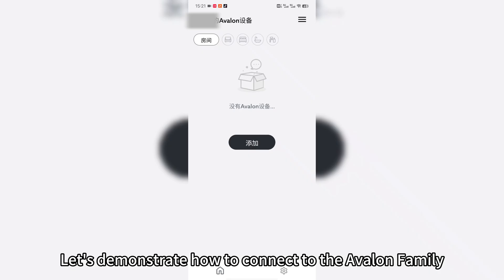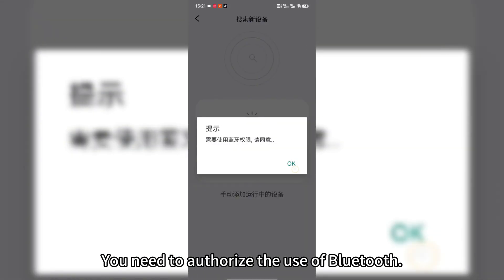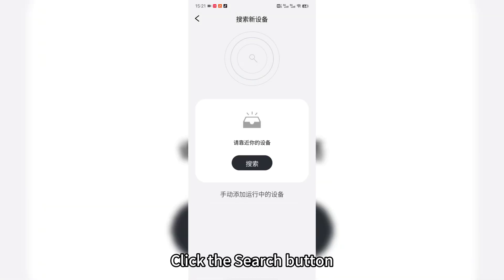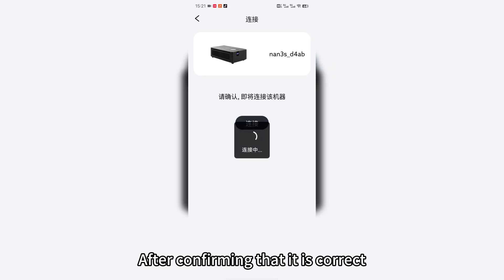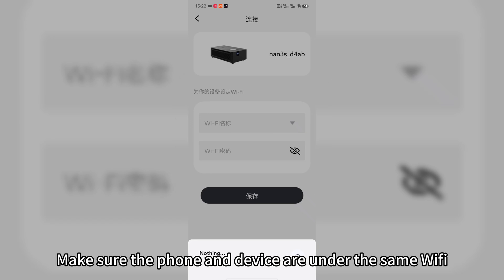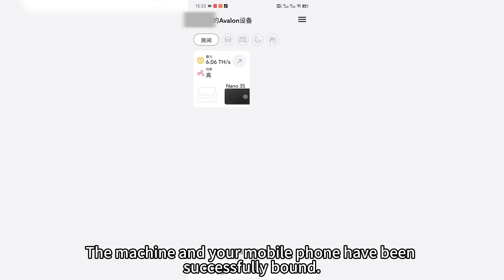Let's demonstrate how to connect to the Avalon Family app. Open the app, click the add button, and select the appropriate mining machine. You'll need to authorize the use of Bluetooth, then click the search button. After a moment, your machine name will appear. Click on your machine, confirm it is correct, and click to connect. Then select your Wi-Fi, enter your password, and make sure the phone and device are on the same Wi-Fi. Click save — the machine and your mobile phone are now successfully bound.